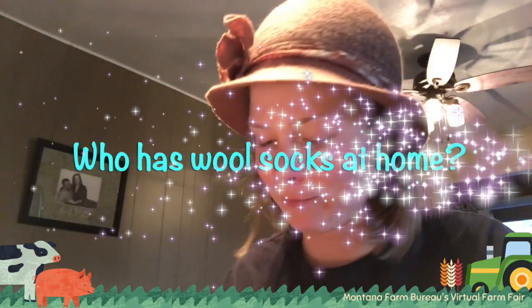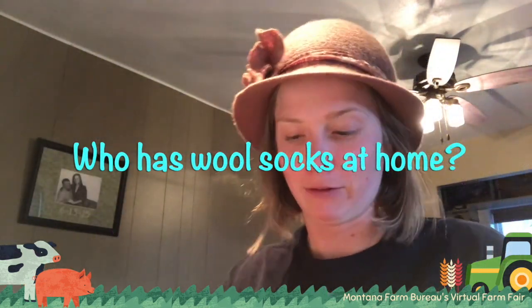Now let's talk about wool. You might notice my hat here — this whole hat is made out of wool. Other things you might be familiar with that can be made out of wool are wool socks, and I have a really nice wool shirt here. Wool can be made into tons of things, and a fun fact is that the inside of a baseball is actually made out of wool too.